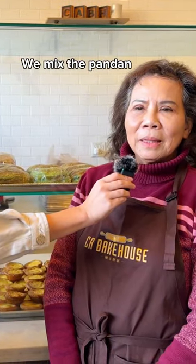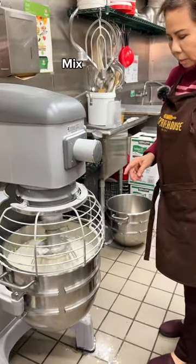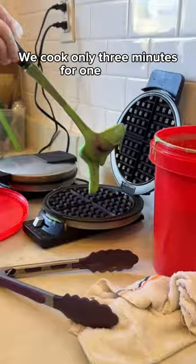We make the pandan, coconut milk, and flour, sugar — make together. We cook only three minutes for one waffle.